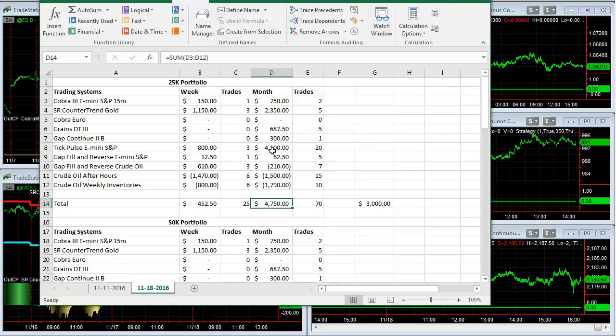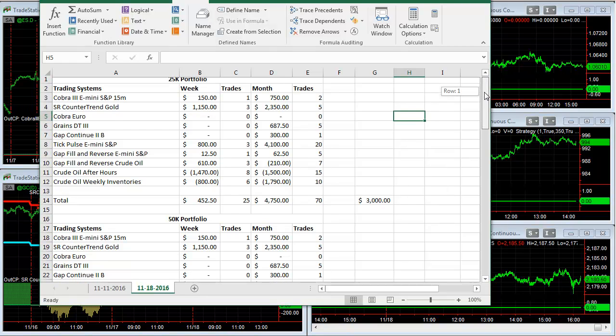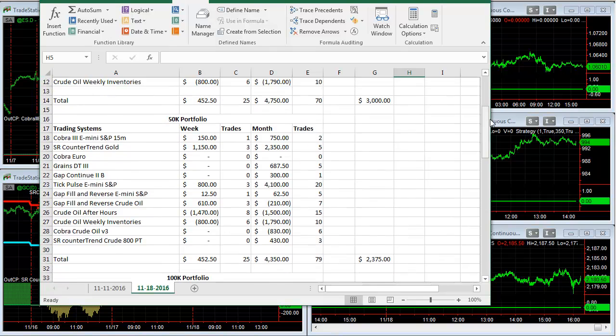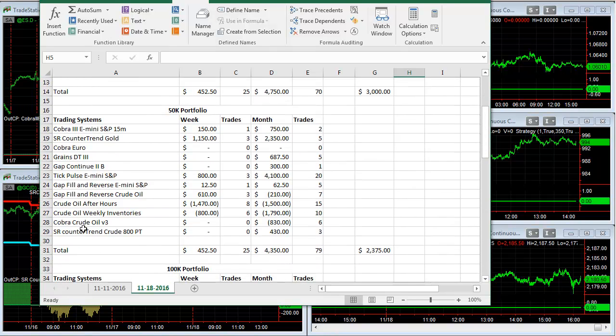$4,750 most of that coming from Tick Pulse on 70 trades. If you take out slippage at $25 round turn commission, you get $3,000 on the month for the trade signals for the 25k portfolio. The 50k portfolio — the only difference is you're adding Cover Crude Oil V3 and SR Counter Trend Crude with an $800 profit target, and those two were down on the month; they didn't take any trades this week.